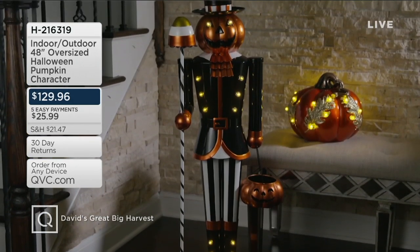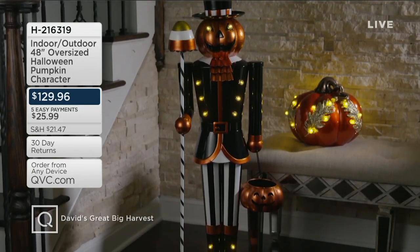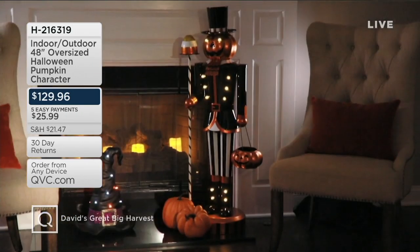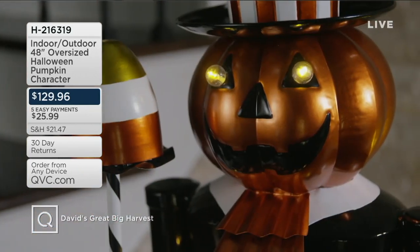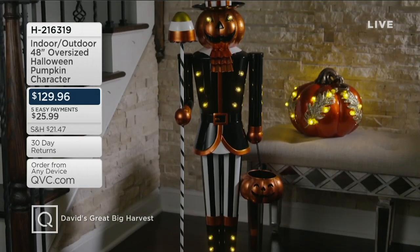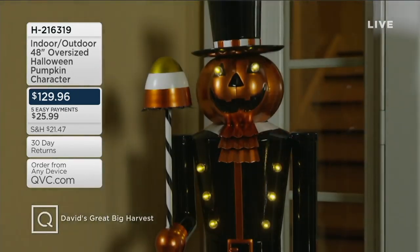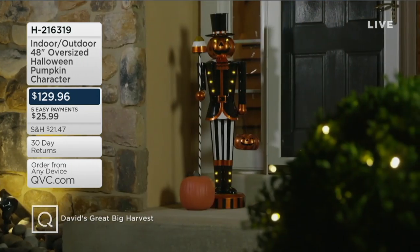Now here's the 48-inch oversized Halloween pumpkin character — David calls him the Pump King. This sold out in its debut but they were able to get more back in stock quickly. It looks like it came straight out of high-end decor catalogues. You're also getting 12 warm light LED lights. Item number H216319. This probably won't last the whole show, so take advantage while it's back in stock.